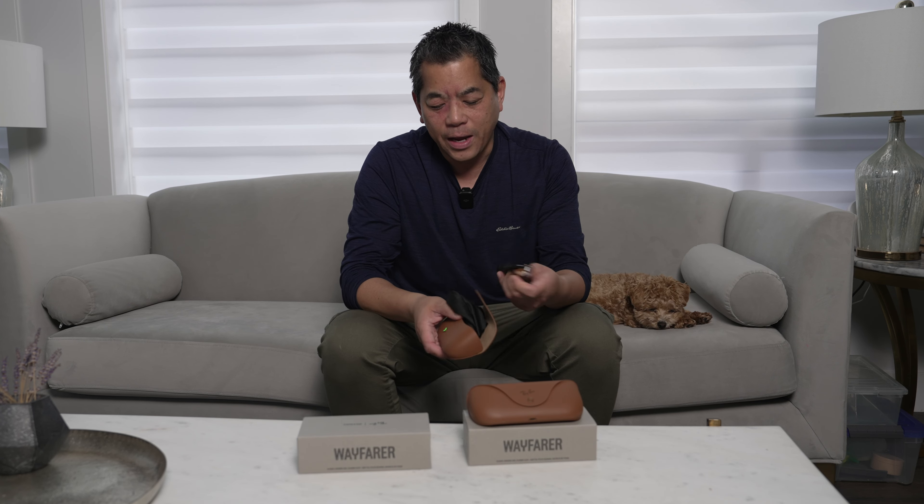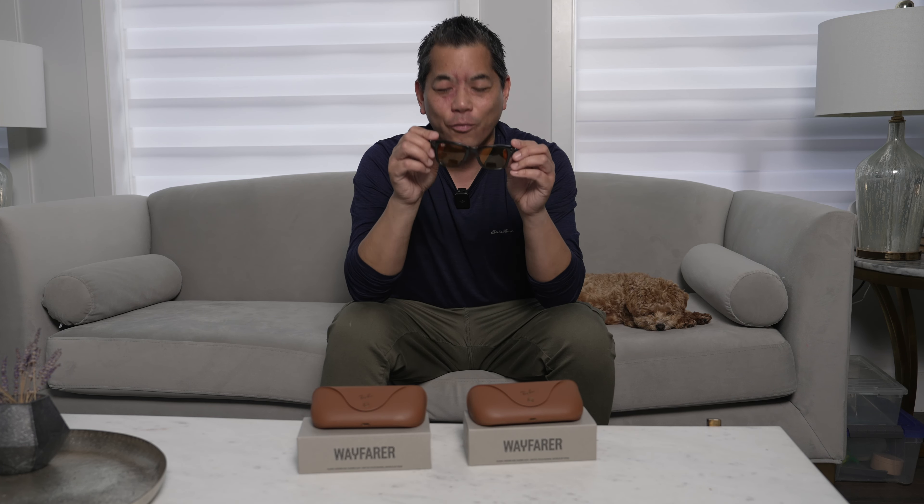In case you didn't know what they are, Ray-Ban is a sunglass company and Meta is the owner of Facebook and Instagram. So they partnered up and came up with these glasses. They are sunglasses, but they are kind of smart glasses. The case has a light on it because this is the charging case as well, and it has a USB-C port on the back. It does come with a cable, but does not come with the actual wall adapter — most people have that anyway.